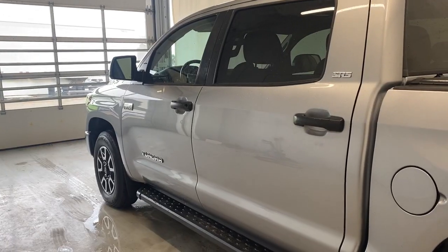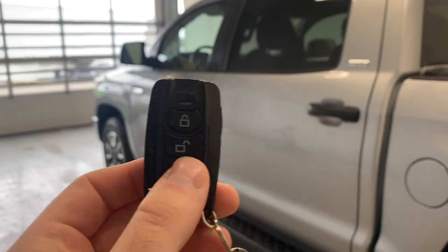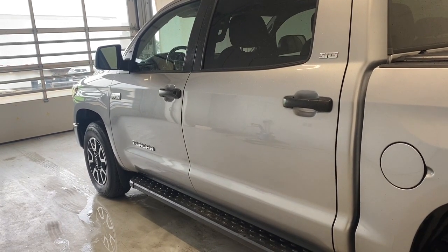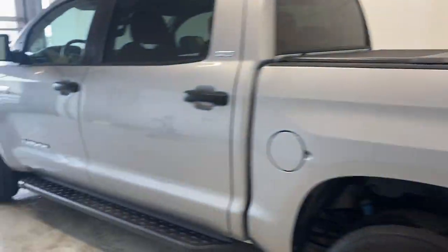Let's take a peek inside. But before we do, let's take a look at the key fob. It's pretty cool — it comes with an aftermarket remote start, so we'll get that started for us right now. It starts up just beautifully, as you can see.